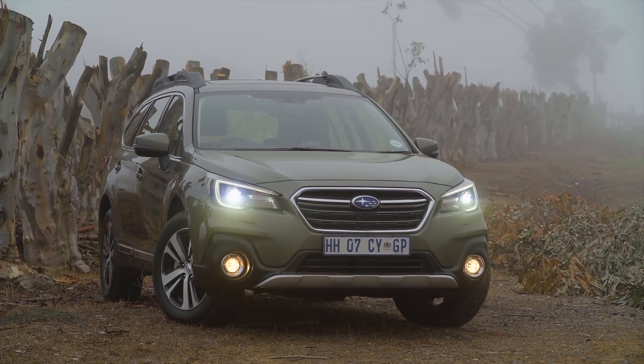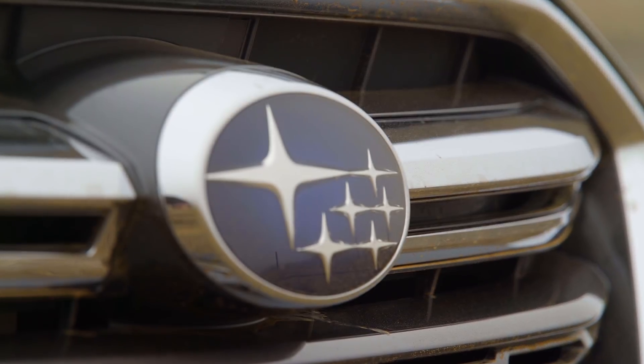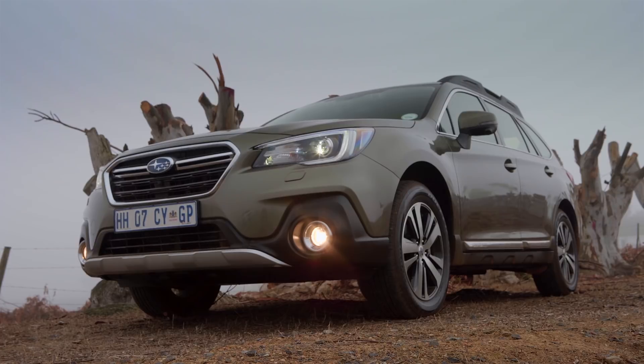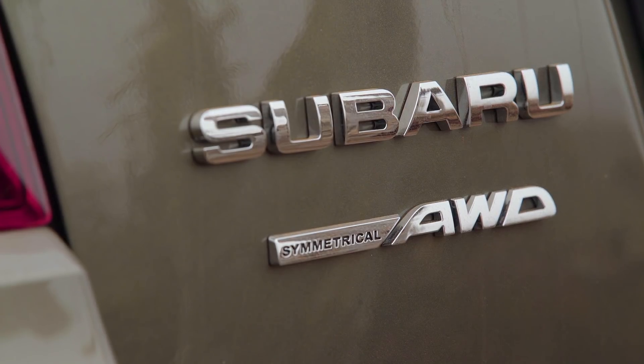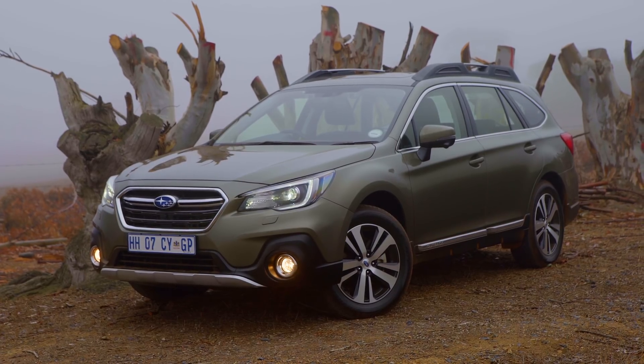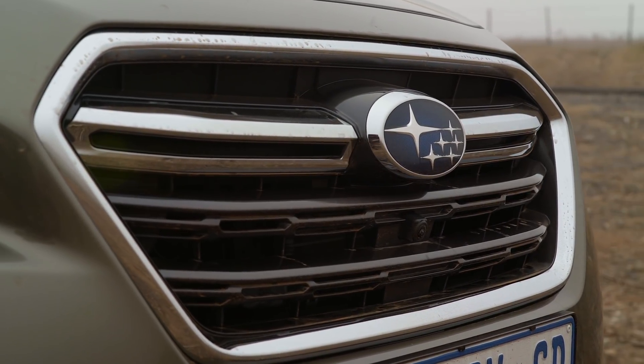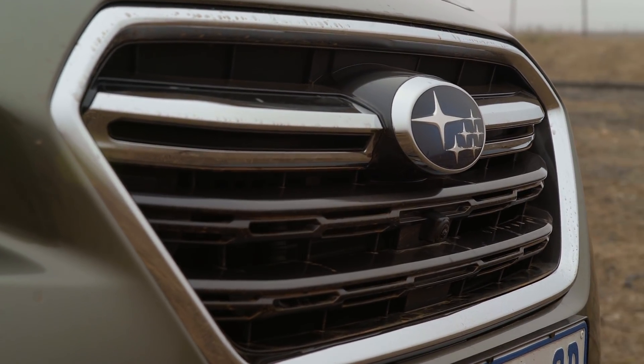First, let's take a look at this facelifted Outback. You'll see most changes have been made upfront — it now features a revised, edgier bumper design with toned-down fog lamp surrounds, and protection from the elements is provided by larger front cladding. The three-blade grille is still present, but the first blade is finished in chrome while the two remaining blades are finished in matte black.